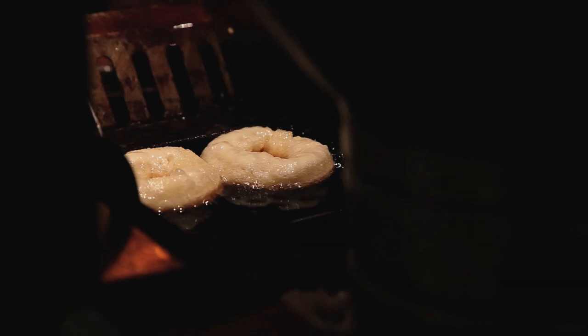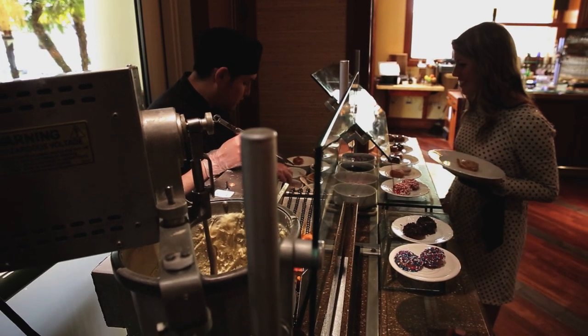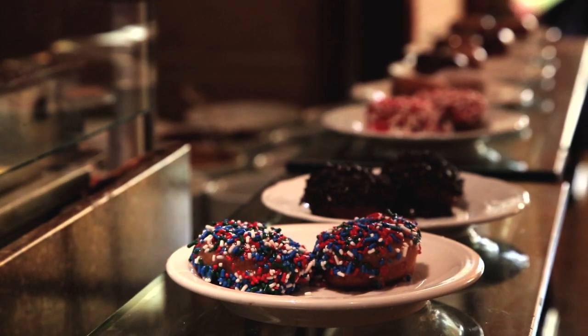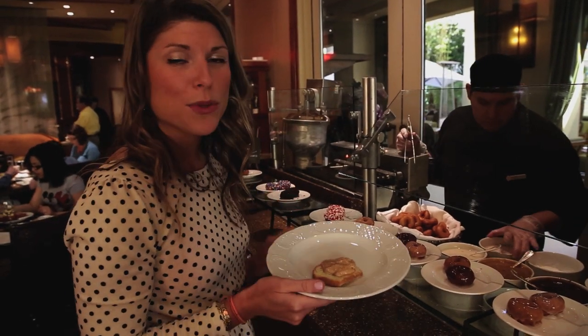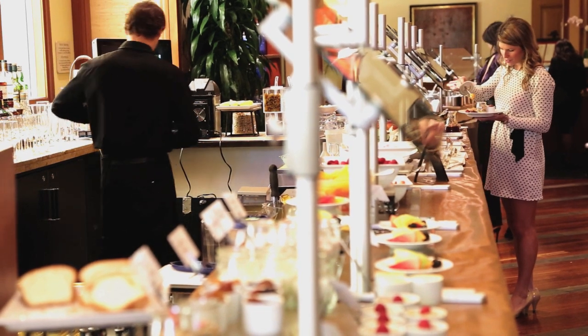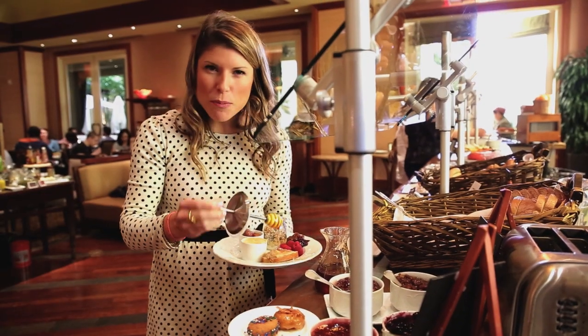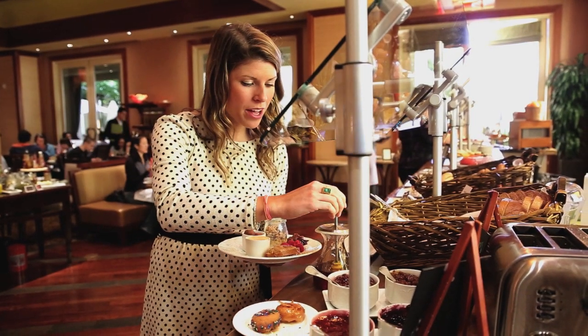It starts with this cute little cake donut. They have a cinnamon sugar glaze, a vanilla glaze, a chocolate glaze, and then you can put sprinkles on it. I think I'm going to try their special one of the day — it's maple glazed with bacon. One thing I've learned from Vegas buffets is that you should definitely take a little bit of everything at the beginning so that you can try a lot of things and then go back for what you really want.